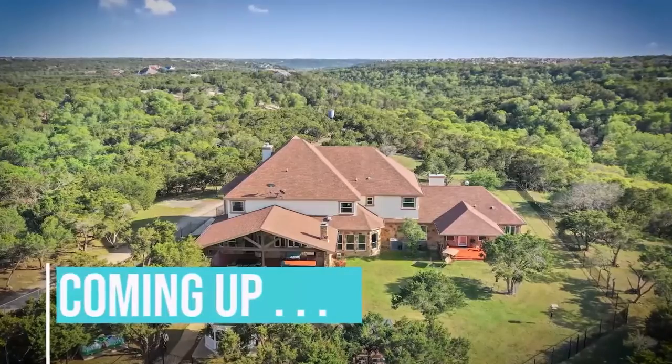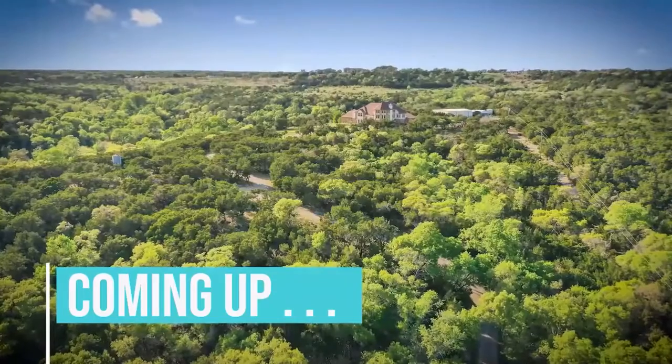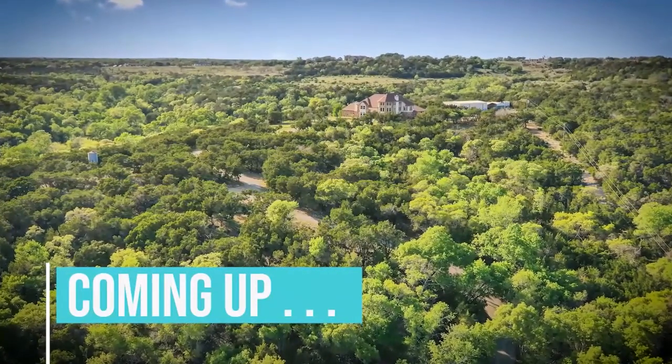Coming up, we'll take you on a private tour of an exquisite 15-acre, multi-million dollar estate in the Hill Country of Texas. Stay tuned.